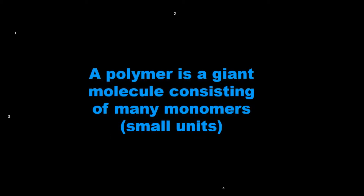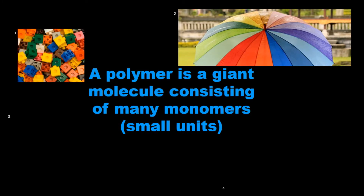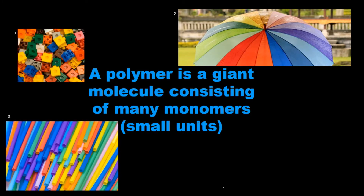A polymer is a giant molecule consisting of many monomer units. We are currently in a polymer age and polymers are all around us in our day-to-day life, as shown by these examples.